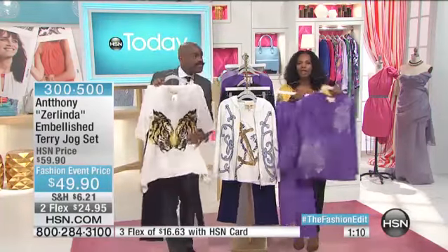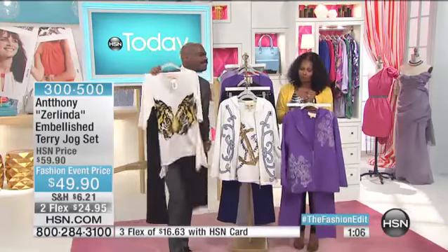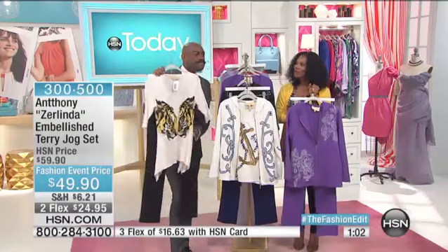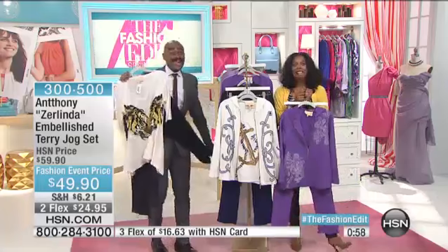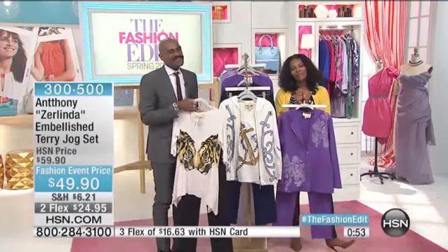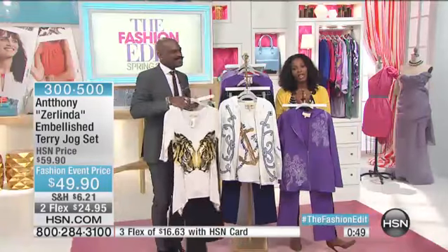For somebody who's never tried any of Anthony's clothes, what would you say to them? The quality is beyond — it is awesome. To have something 20 years and still be able to wear it and look good in it — that says it all. Thank you so much. God bless you, Anthony, and thank you for thinking of us older girls.